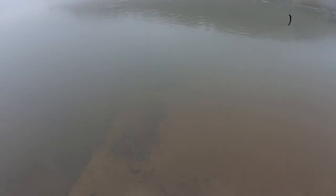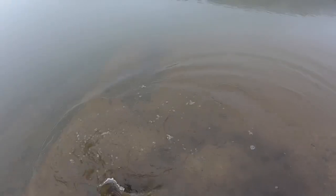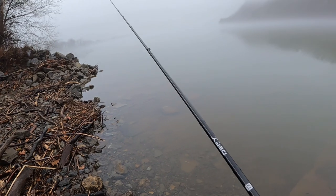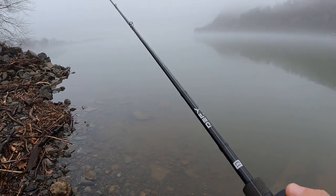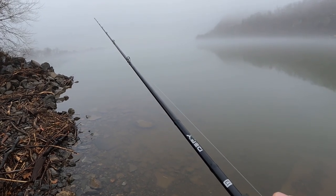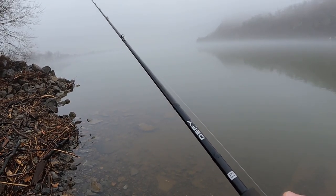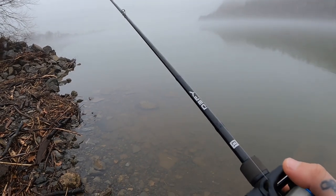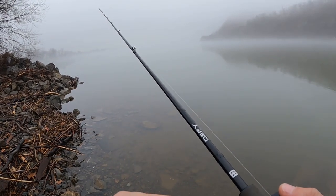Well that's good — just got here about two minutes ago and already found one. All right, let's see if we can find another one. As I was reeling it in it felt like it went up over a rock or hit something, then I just felt a slight pressure. Figured heck with it, I'll just set the hook anyway, and there he was.